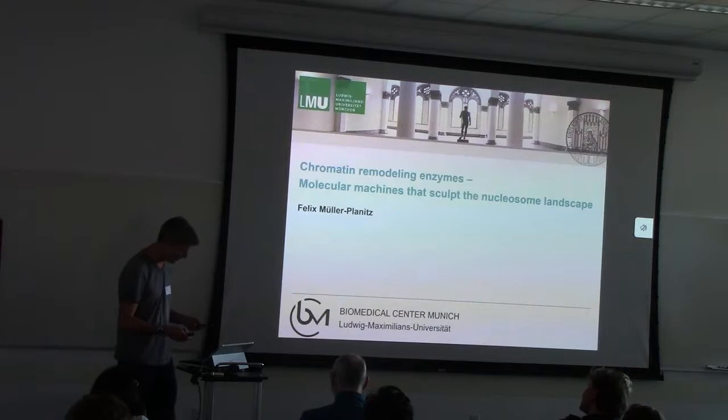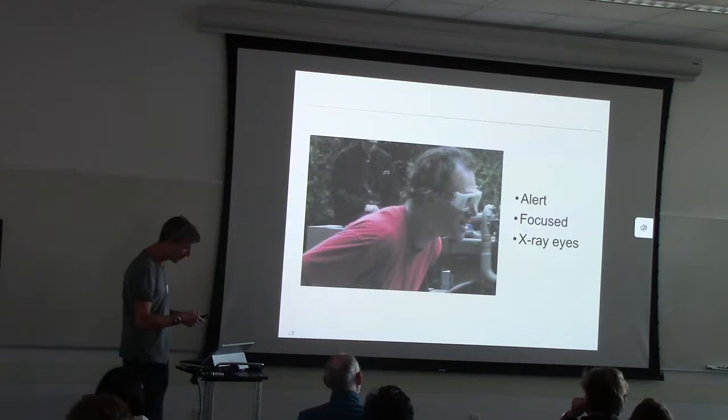So I'm interested in chromatin remodeling enzymes, which are molecular machines that sculpt the nuclear landscape. And before I start on that, I'd like to share this picture with you.